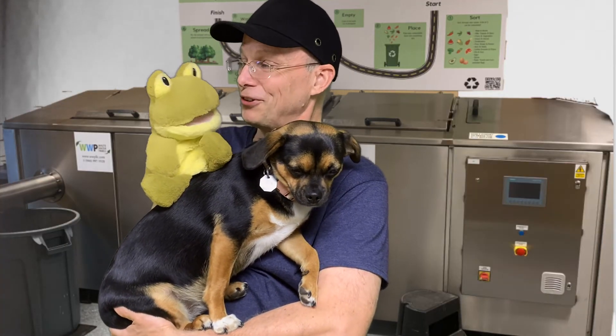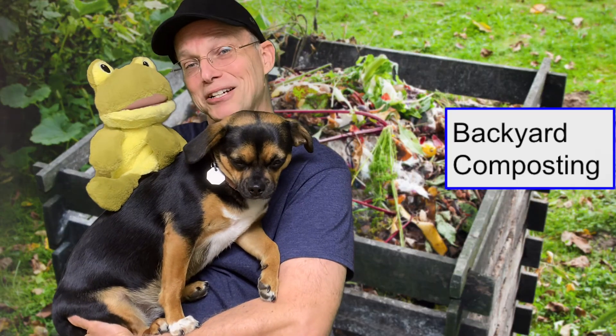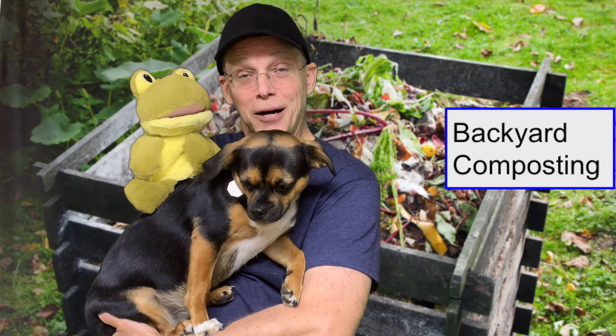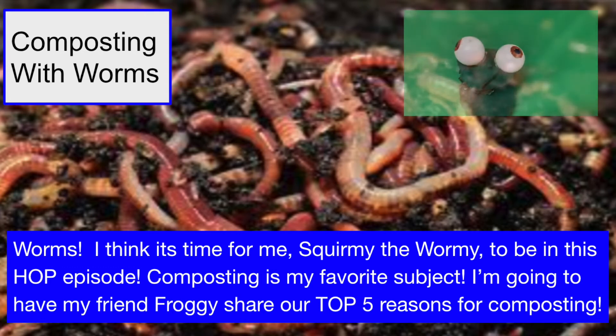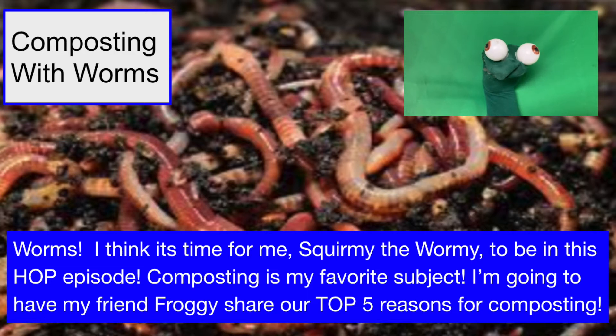Thank you, Froggy, for teaching us all about the bio digester. You're welcome! Do you know, Froggy, that there are all different kinds of ways to compost? There's commercial composting, there's backyard composting, we can even compost with worms. Worms? I think it's time for me, Squirmy the Wormy, to be in this HOP episode. Composting is my favorite subject.